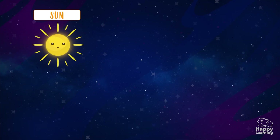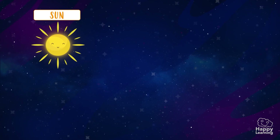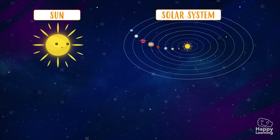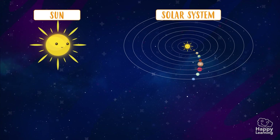The Sun is a star! And thanks to it, there is life on planet Earth! The Solar System is the Sun and all asteroids moving around it, and it has eight planets!